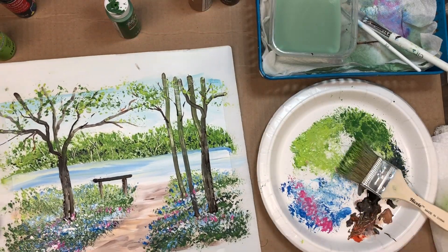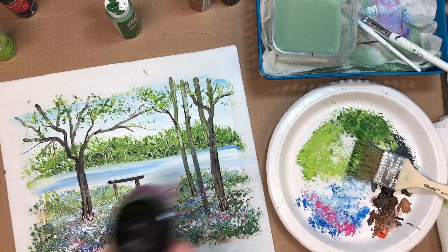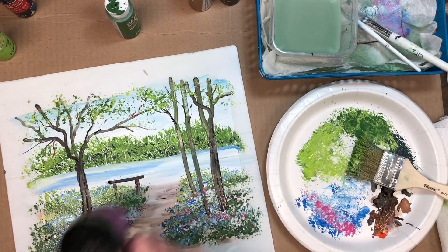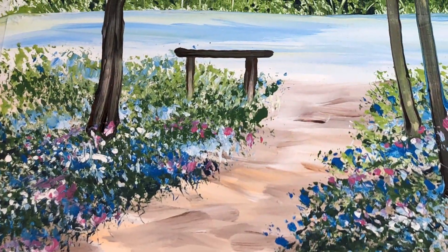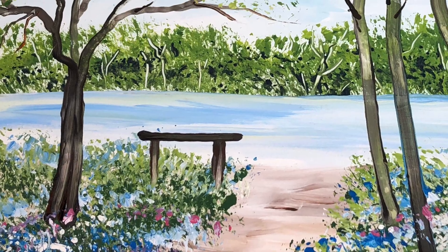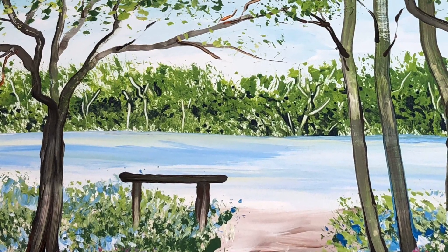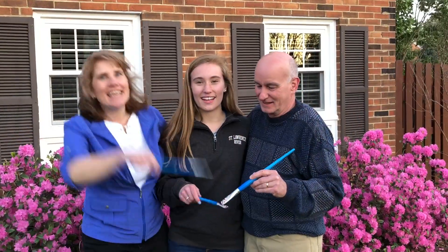Looks like we have a finished painting! You can let that dry, or you can do like me and get your hair dryer out. Then sit back and enjoy what you just created. God bless you — thanks for painting with me today. Now it's your turn. Here's to you and the beauty in and around us.